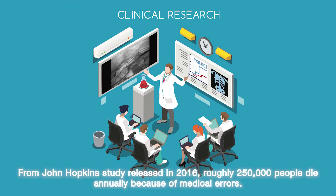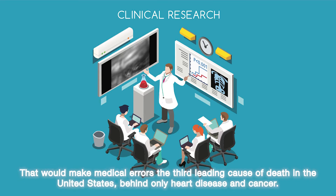From John Hopping's study released in 2016, roughly 250,000 people die annually because of medical errors. That makes medical errors the third leading cause of death in the United States, behind only heart disease and cancer.